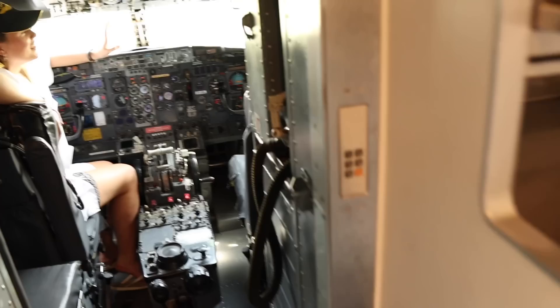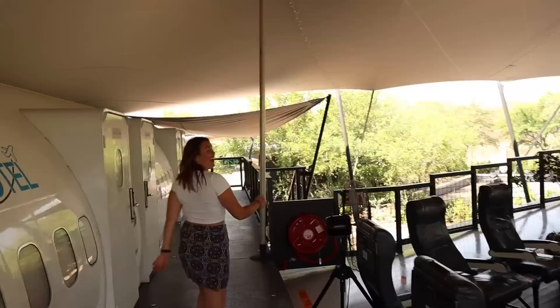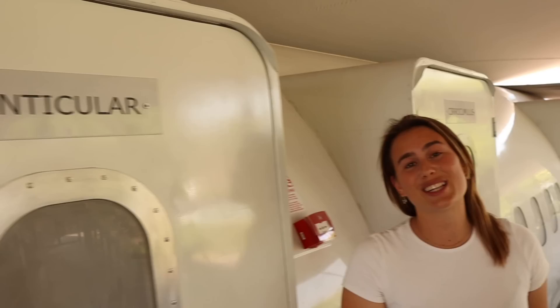Let's start off in the cockpit — it's still quite intact. I wouldn't take off from here, but it looks pretty good. From the cockpit we go straight to the lounge area where you can see some old seats. I could do some wing walking! Now on to the rooms — they're all named after clouds.